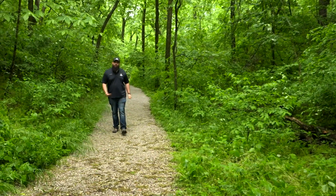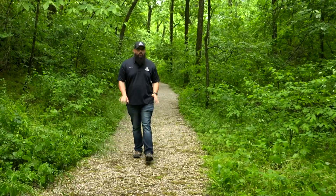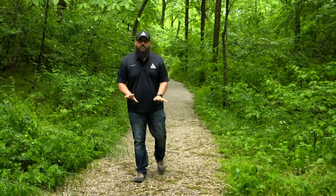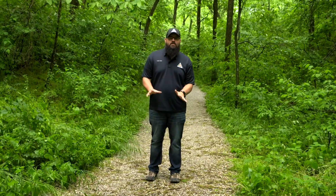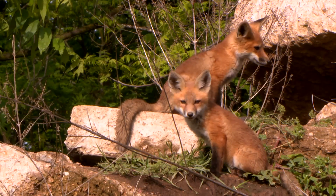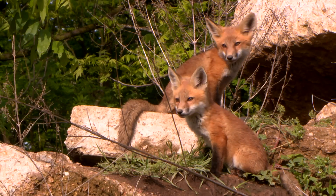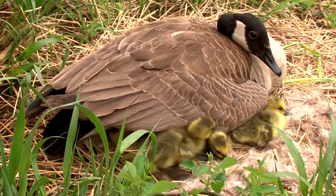While you're out and about enjoying the outdoors, you may come across baby animals. Although cute and cuddly, the Missouri Department of Conservation encourages you to leave wildlife wild. You may not see an animal's mother, but she is almost always nearby waiting for a safe time to return to her young.